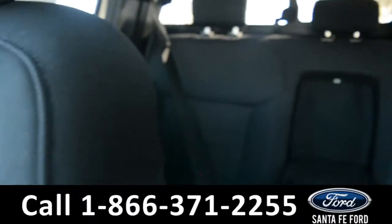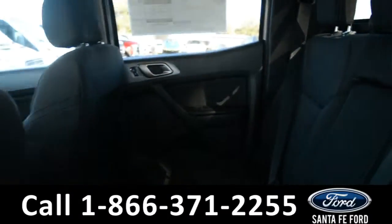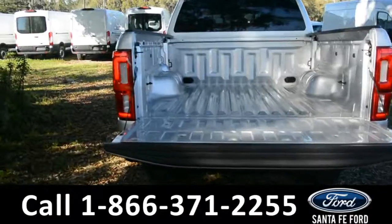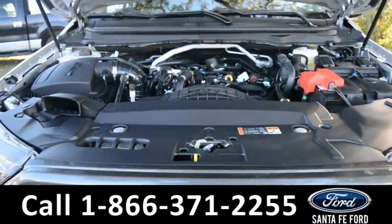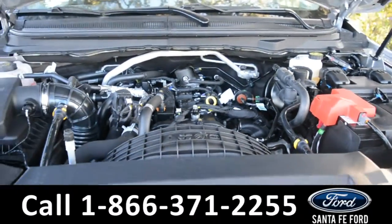Now let's take a look at the back. Here's a closer look into the back row. And here's a close-up of the bed of the truck. Under the hood is a 2.3L I-4 EcoBoost engine.